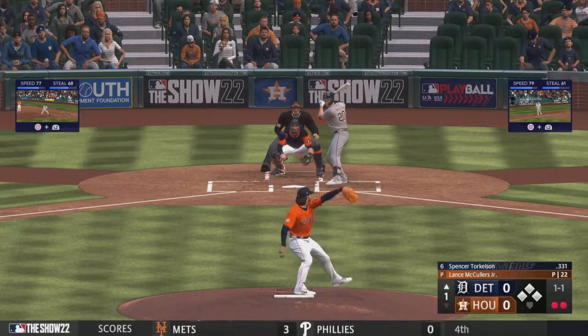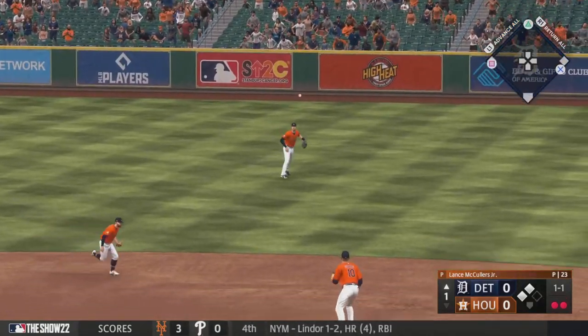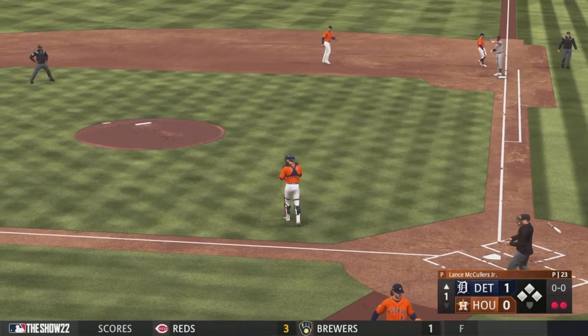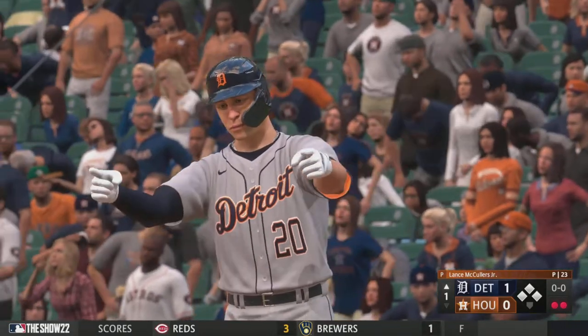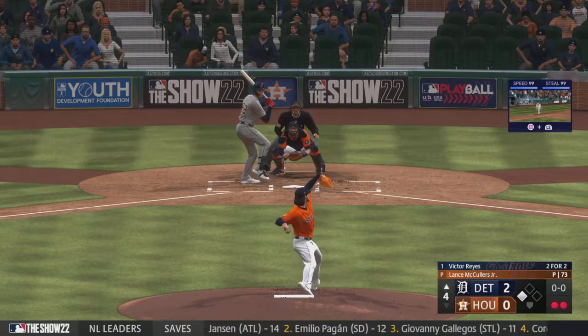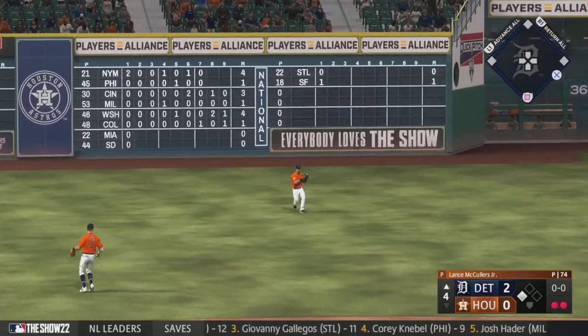The pitch — on the ground to first base, hit, one run is in and he beats it, he's safe. Nice job coming through at a pretty high leverage spot. Bounced out to short and a base hit knocks in a run.